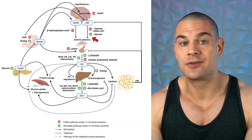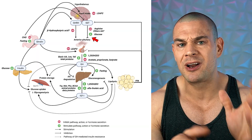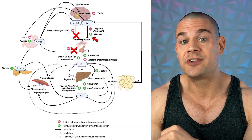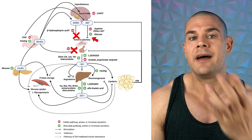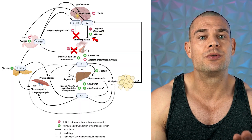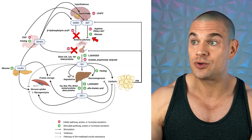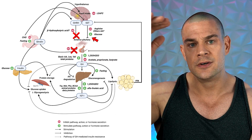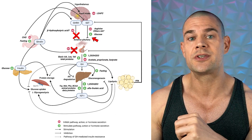Somatostatin, which is released from the intestinal tract in response to eating, will blunt the growth hormone-secreting effect that ibutamoren and all other growth hormone secretagogues have. This is a little bit problematic because ghrelin is the hunger hormone and ibutamoren makes you very hungry. So you start to eat, and now your intestinal tract will release a hormone to blunt further growth hormone secretion.